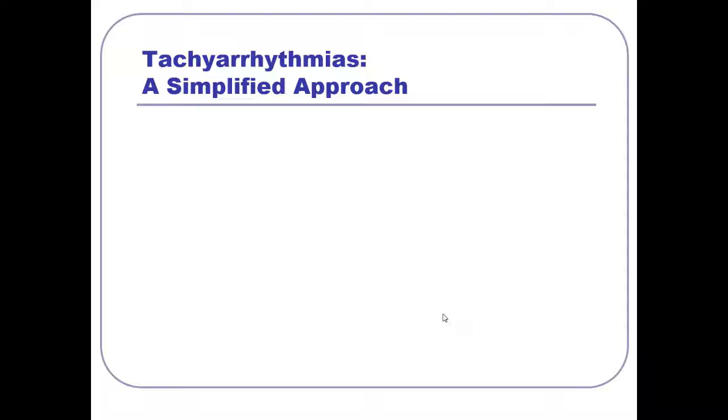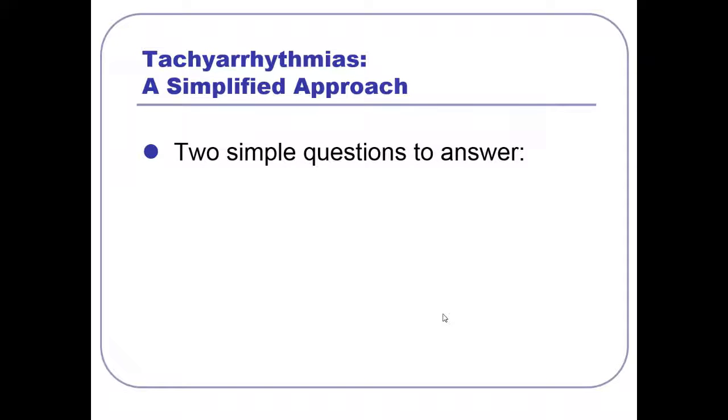When someone has a tachyarrhythmia, I like to make things as simple as possible. It's the middle of the night, you've got a million things you're doing, and you're handed a crazy-looking EKG. Whenever you're handed a tachyarrhythmia, all you have to do is answer two simple questions: Is it wide or narrow? And is it regular or irregular? Just by answering those two simple questions, you'll dramatically reduce the differential diagnosis and compartmentalize the mechanism of the tachyarrhythmia.